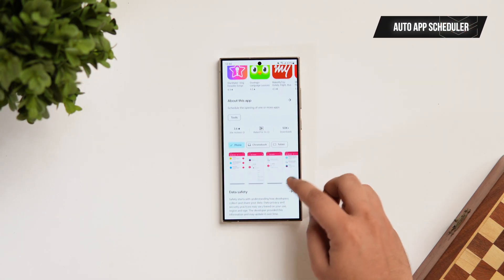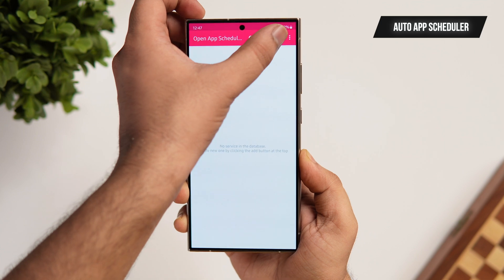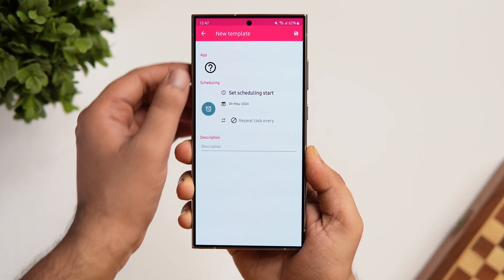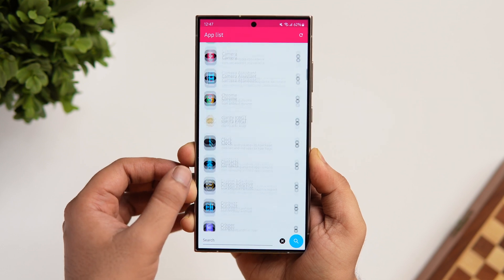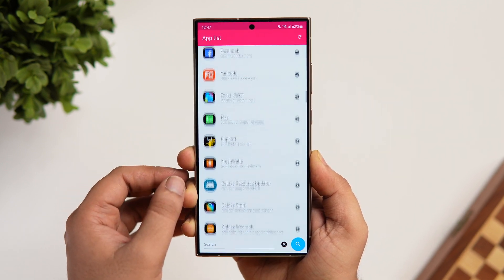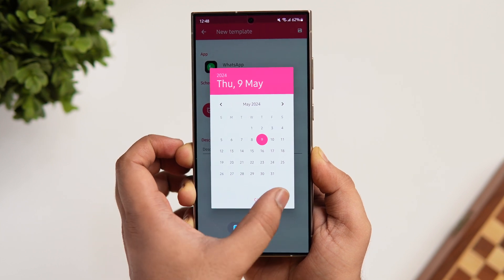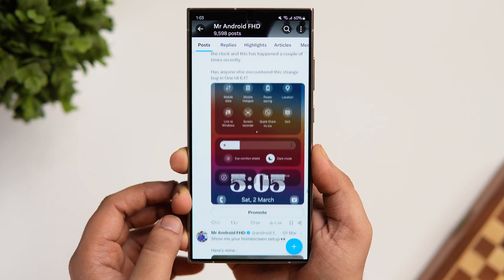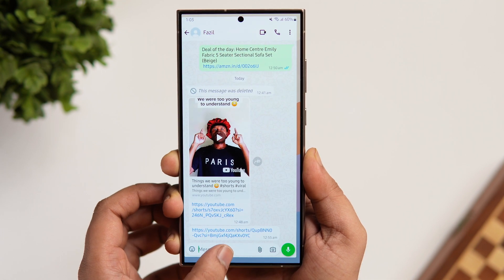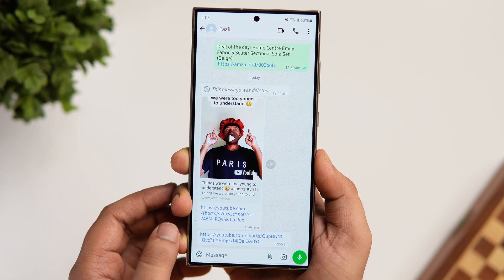Open App Scheduler allows you to set the exact time when you want to open certain apps on your phone, and at that specific time the app opens automatically. This can be super useful when you have an important mail or message to send and you don't want to forget about it. For example, if I set WhatsApp to open at a specific time, no matter what else you are doing on your phone, it opens WhatsApp automatically. A very useful feature that you must try on your Android smartphone.